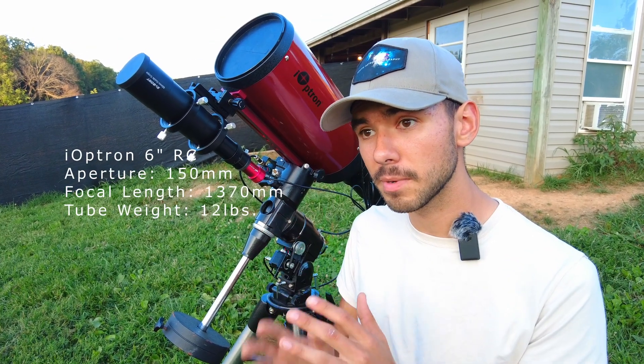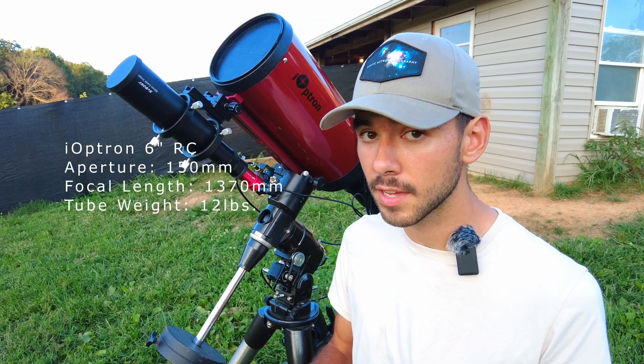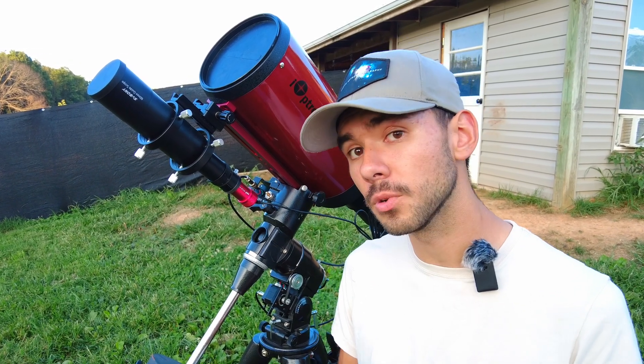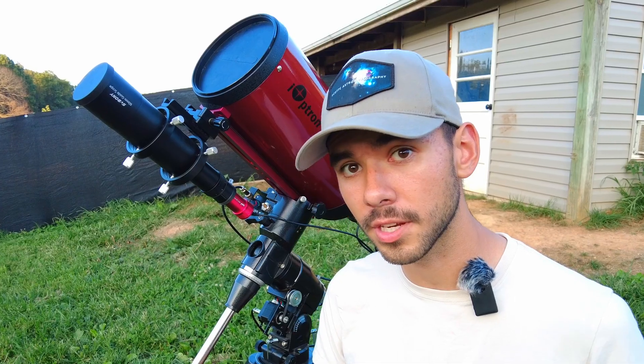The only downside about this style of telescope is that collimation can be tricky, but if you have the right tools, even those who have never collimated before can do it with ease. I'll be leaving a great tool for collimation in the description below.